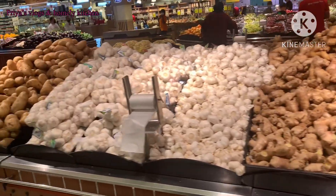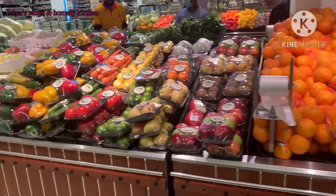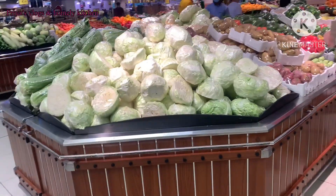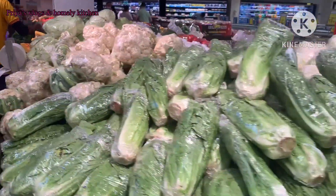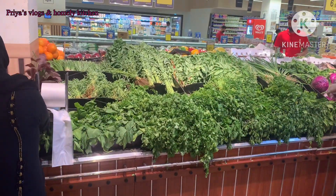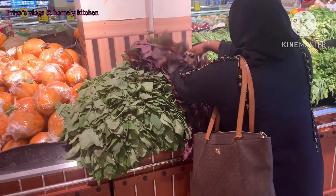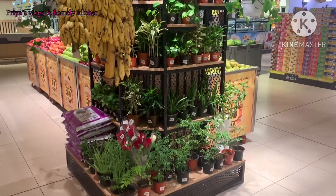For a weekend, we will buy some vegetables, fruits, and groceries. I will show you a price example. The price is 12 to 14 dirhams, which is about 230 to 260 rupees in Indian currency. But if you have an offer, you will get it for 6 to 7 dirhams, which is about 120 to 150 rupees.